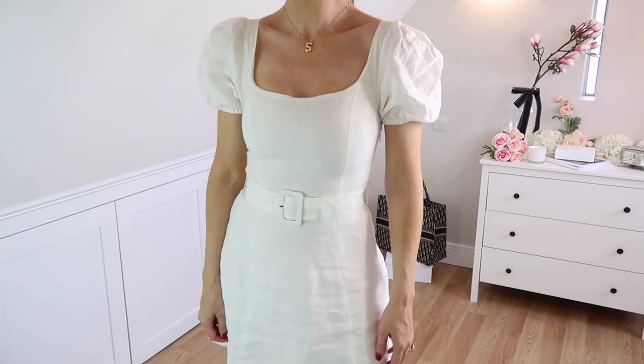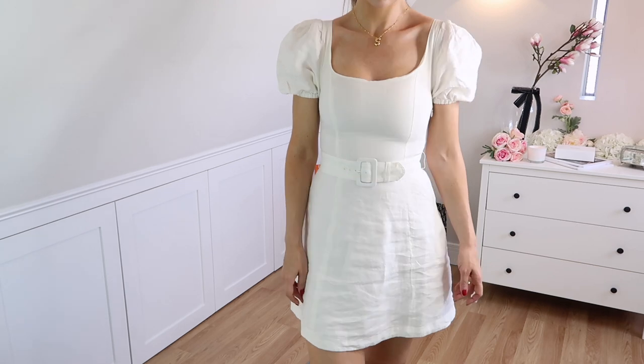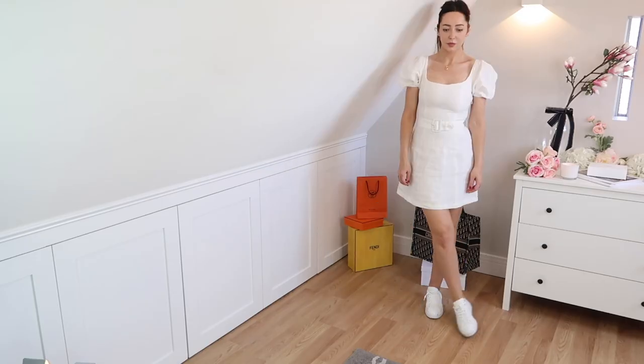The final item is a linen dress — I haven't tried it on yet and don't know if it's going to fit, but I'll give it a go. It comes with a belt but I don't actually like the belt, though I'll put it on briefly so you can see. This dress is linen, which is exactly what I wanted for this time of year when it's warm. Another reason I got it is I can wear it with sneakers — let me show you the pair I'm planning on wearing it with.